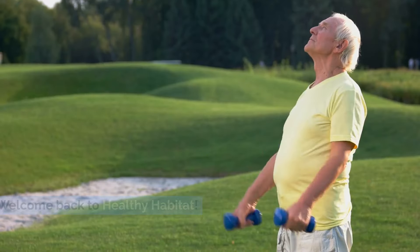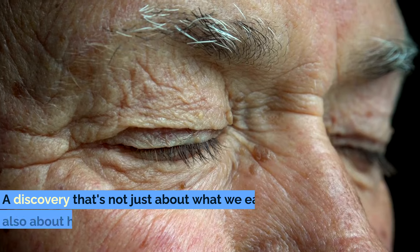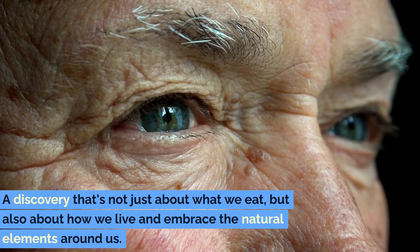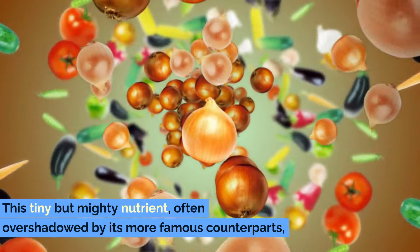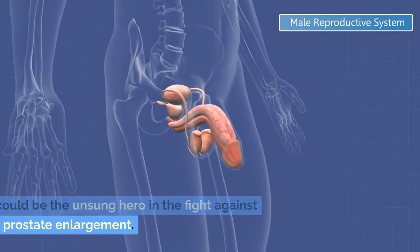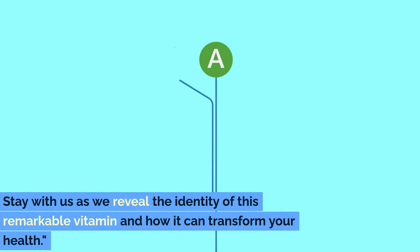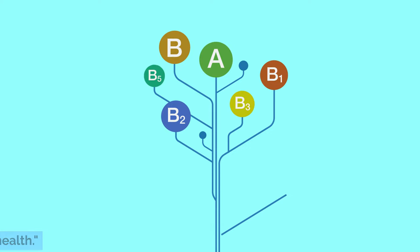Welcome back to Healthy Habitat. In our journey through health and wellness, we've stumbled upon a fascinating discovery — not just about what we eat, but also about how we live and embrace the natural elements around us. This tiny but mighty nutrient, often overshadowed by its more famous counterparts, could be the unsung hero in the fight against prostate enlargement. Stay with us as we reveal the identity of this remarkable vitamin and how it can transform your health.